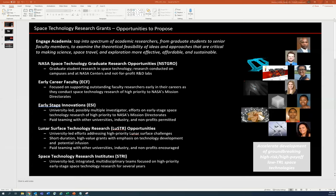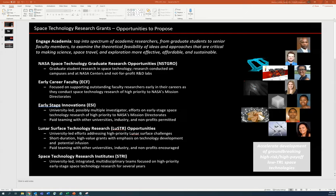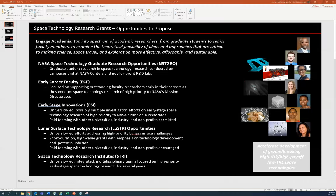Dr. Griffith begins sharing his screen and thanks the organizers. He mentions it's been an interesting discussion throughout the day, following focus group meetings throughout the year. He starts with an overview of Space Tech Research Grants, the program office he works for and the source of the Luster Solicitation, noting that Space Tech Research Grants has five different solicitations released mostly each year.